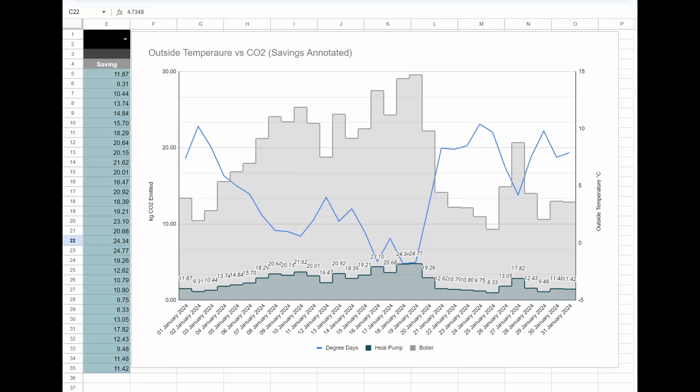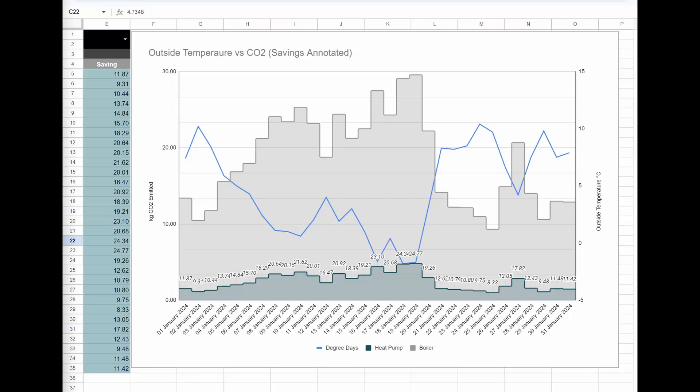Drop something in the comments if you notice something in particular. The bars show how much CO2 we would have emitted on a heat pump. Overall, the total for gas is 371 — round it up to 372 kilograms. The heat pump comes in at 43 kilograms of CO2. So over one month alone, that's 329 kilograms of CO2 saved. Not as much as in January, but we didn't heat half as much as January. Even though the grid is cleaner, we didn't use as much energy, so the CO2 saving isn't quite as much.